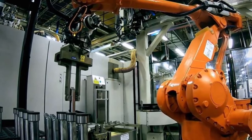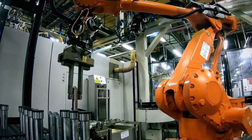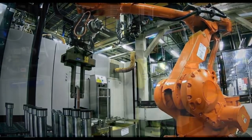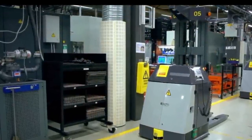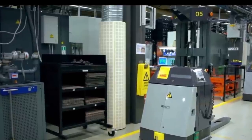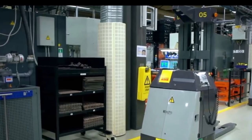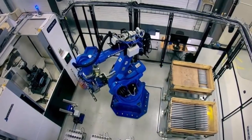Tesla said that the 4680 batteries built in the Fremont Kato Road factory would use Maxwell's dry cathode technology, being faster, cheaper, and cleaner to produce than today's lithium-ion batteries. Since then, Tesla has talked about building a huge dedicated battery factory near Giga Berlin and also producing batteries in Giga Texas.